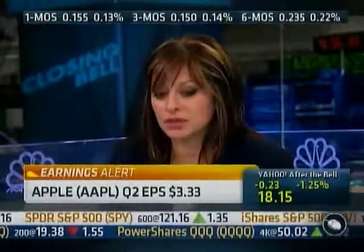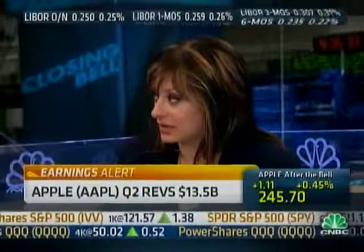The guidance seems quite impressive as well. This is a company that is typically conservative on guidance, and to the extent that the revenues are coming out as strong as they are, that's very good news. I think also the one thing that was highlighted was the fact of how strong the iPod sales were.